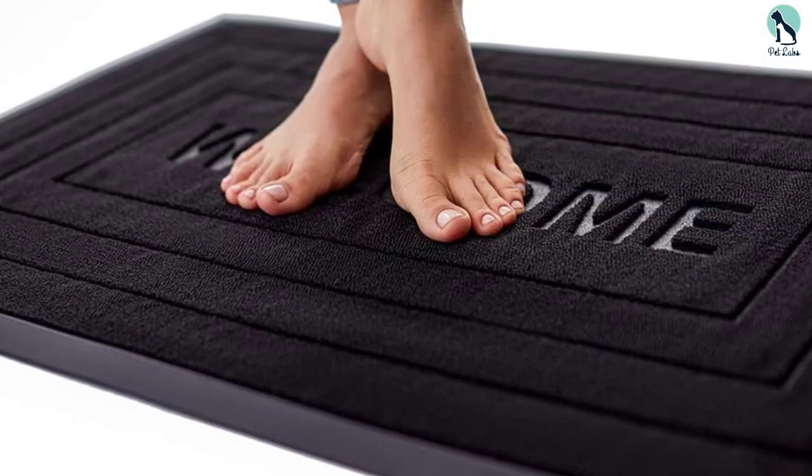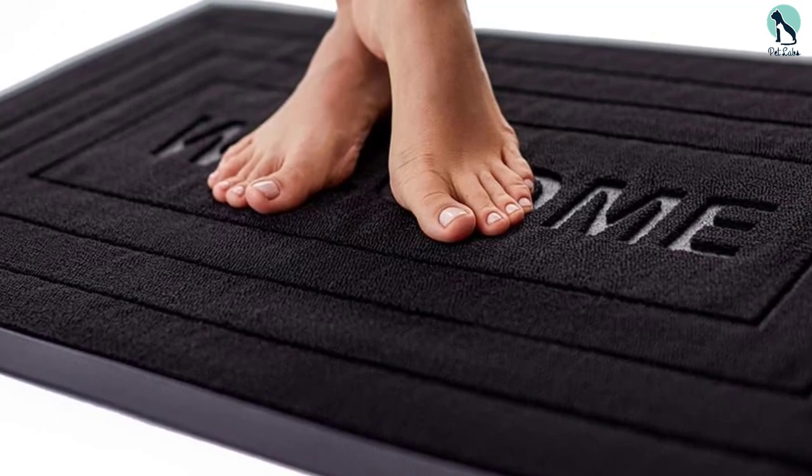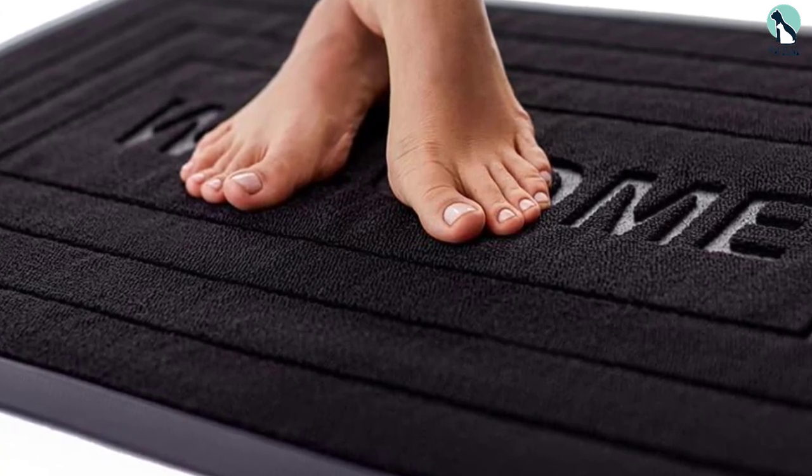What sets it apart from the rest is that it has a beveled rubber border that works like a retention dam to trap moisture, mud, and any other unwanted debris inside the mat. When it gets dirty, you can simply shake it off outdoors, vacuum it, rinse it off with a hose, or wipe it with a damp cloth and mild soap for a deeper clean.